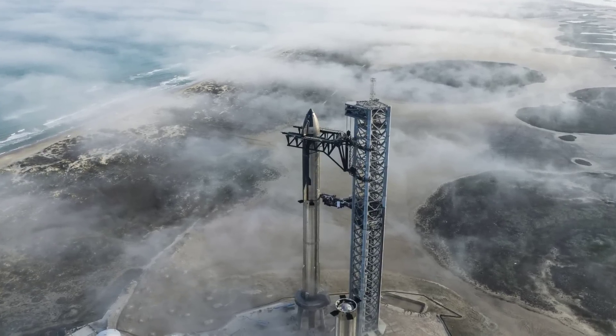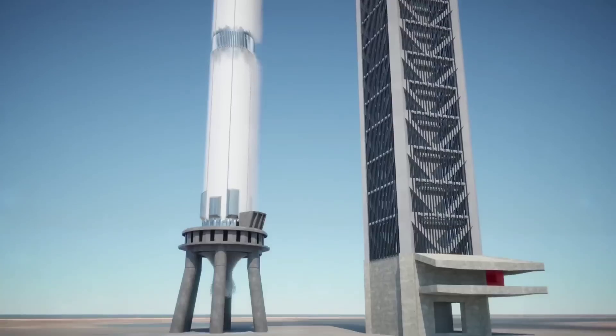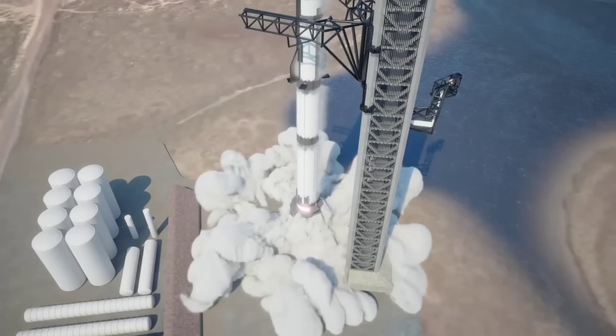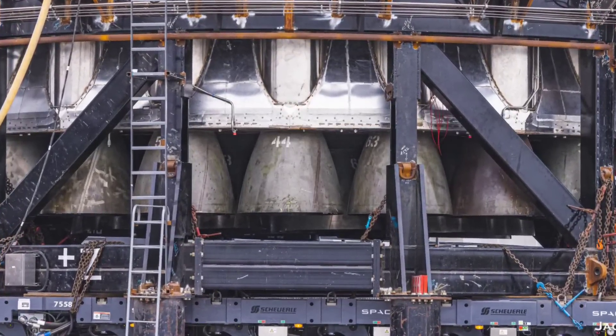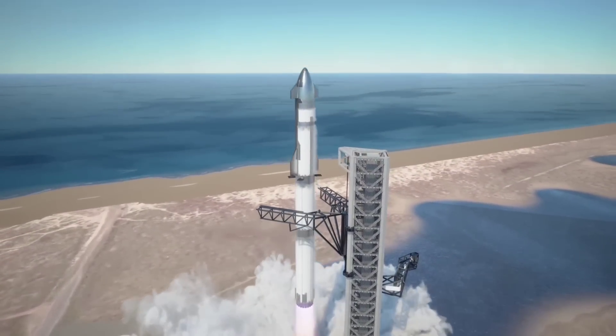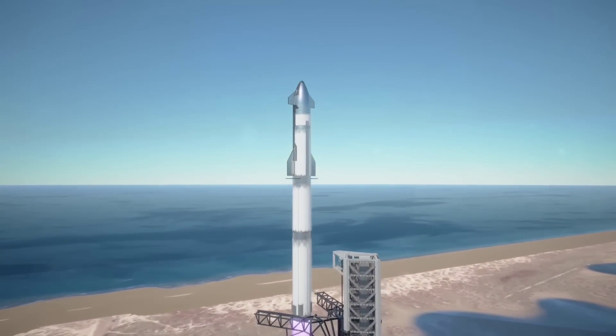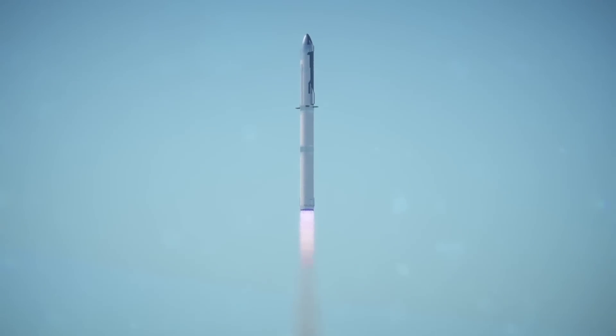According to CEO Elon Musk and a NASA official, the last major standalone test between Booster 7 and flight readiness is a full 33-engine static fire. Together, B7's 33 Raptor 2 engines could produce up to 7,600 tons — 16.7 million pounds of thrust at sea level — likely making Starship the most powerful rocket stage in the history of spaceflight.